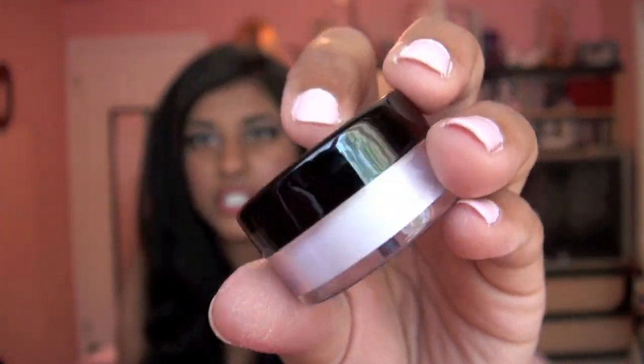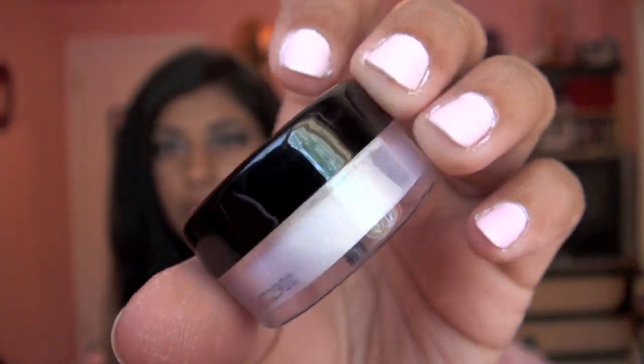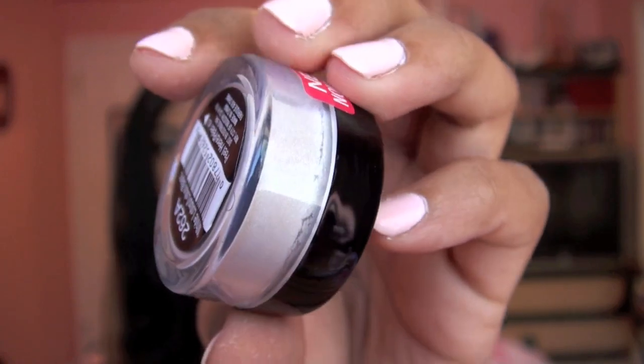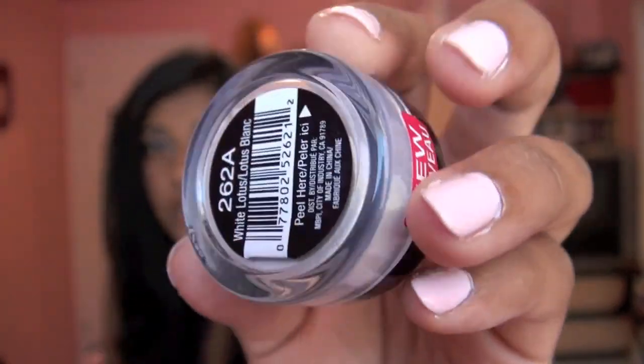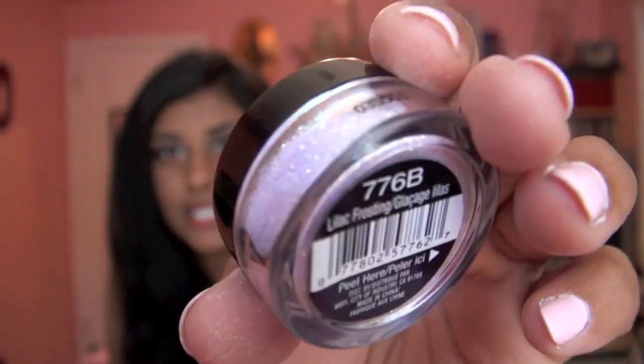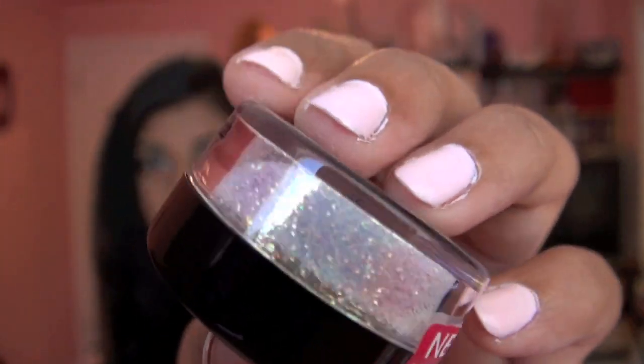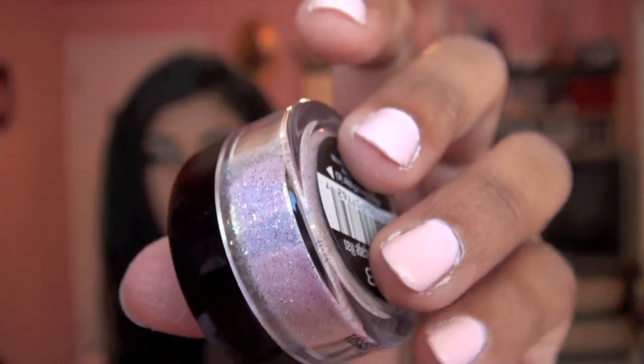Wet n' Wild has some new products — these new Mega Shimmer and Mega Sparkle Shimmer Dust Confetti type things. They just come in a pot. This one is in the shade White Lotus — it's a really pretty white shimmery dust. It's not chunky glitter; it's very fine. You can definitely use this to top off any eyeshadow look to add some sparkle to it. The other one is called Lilac Frosting, and this is much more of a glitter — a really pretty multi-dimensional reflective glitter. It's beautiful.